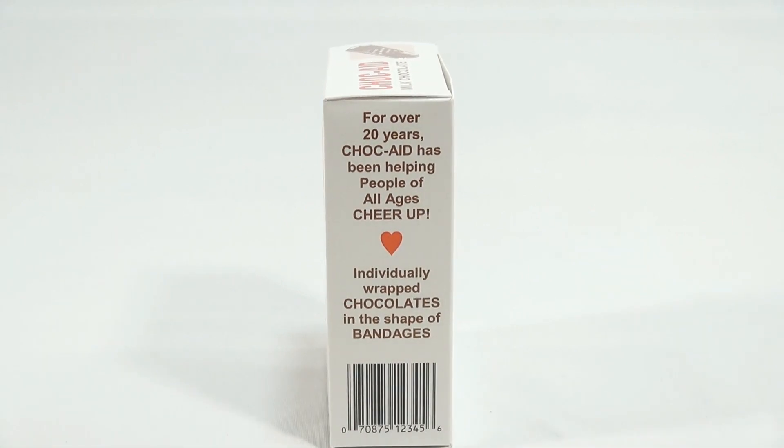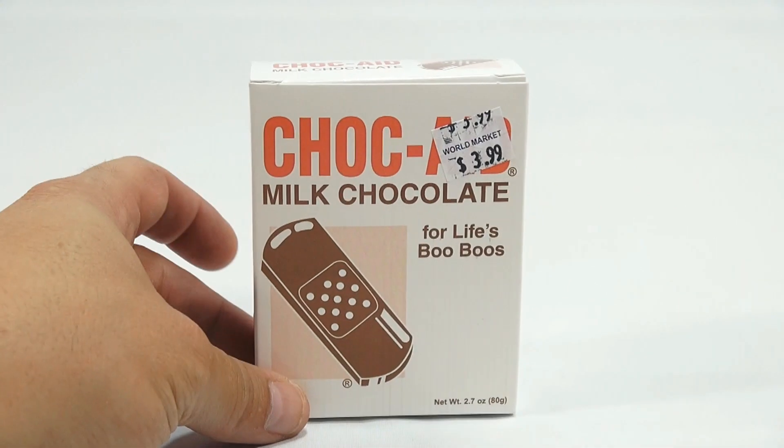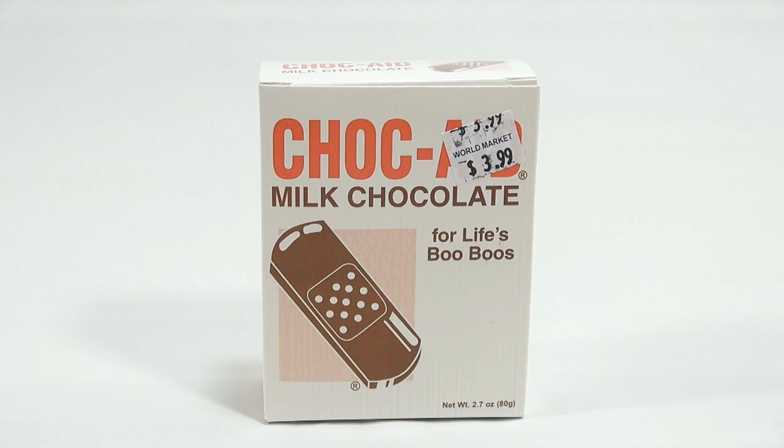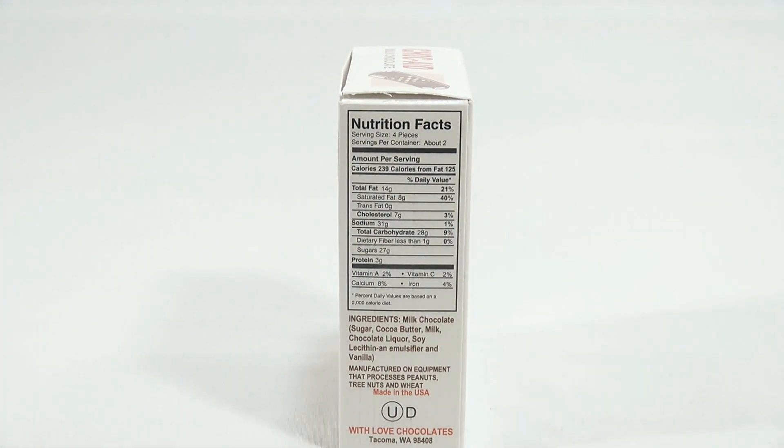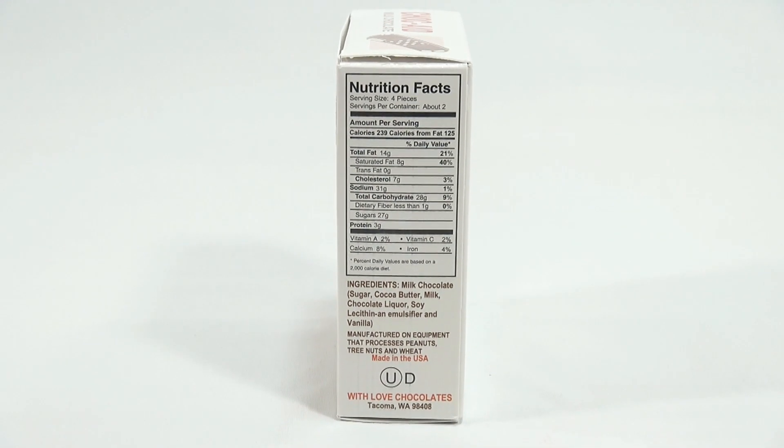Let's look at the box here. For over 20 years, Chalk Aid has been helping people of all ages cheer up with individually wrapped chocolates in the shape of bandages. We got them at World Market. It's 2.7 ounces. There's some nutritional facts for you — with love, chocolates from Tacoma.